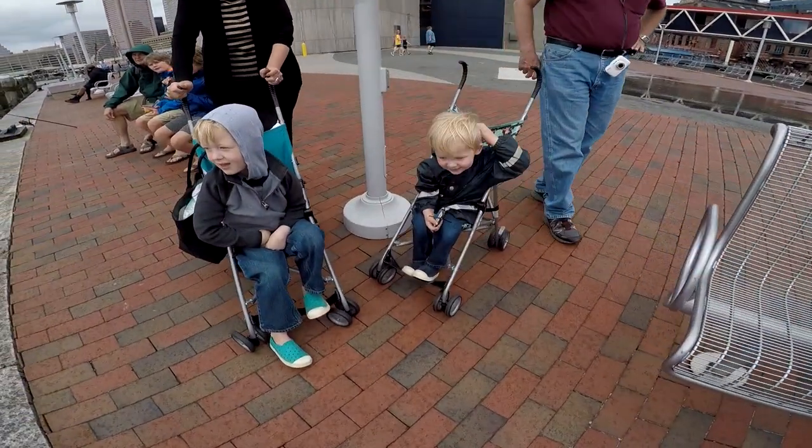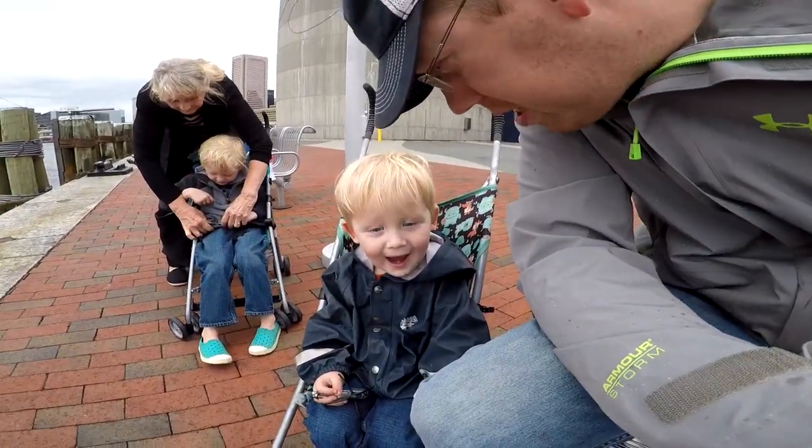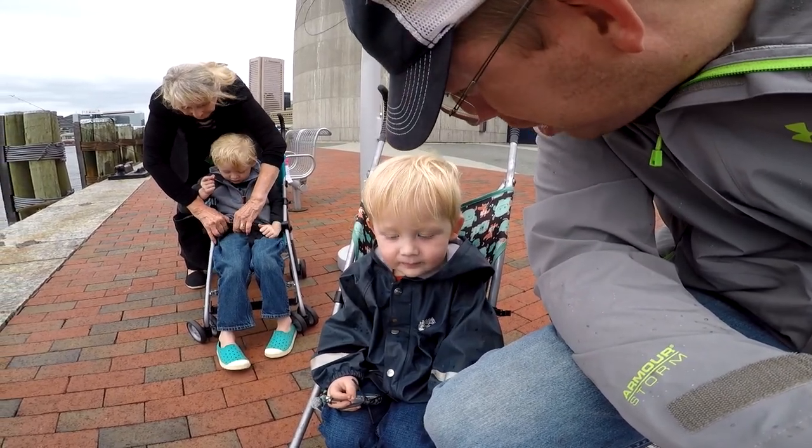Hey boys, you guys just missed it — just reeled in a little catfish. Nathan, you want to catch some fish with daddy? Awesome, let's do it. Next fish you get to reel it in, okay?